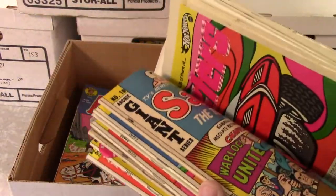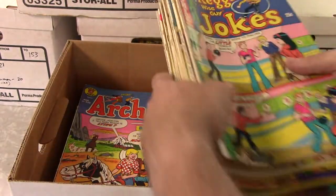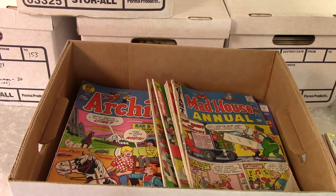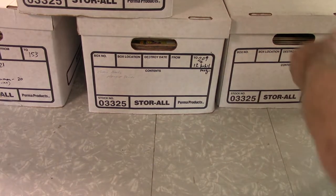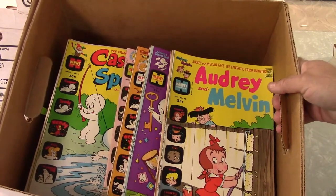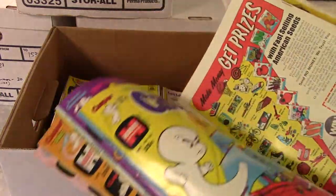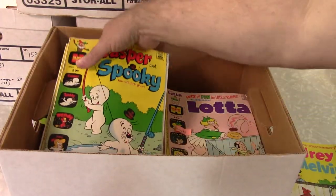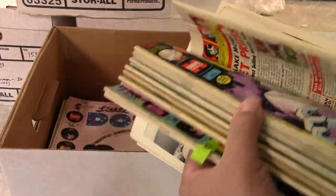I can thumb through them all if you want, but this would be a really long video. There's another Sabrina, some Josie. Most of the boxes are kind of sorted by theme, so this is all an Archie-themed box. I've got two of those that are pretty much just Archie. Then I've got another one with some Harvey titles — a lot of Casper, a lot of Richie Rich. Nothing really high dollar but good solid books.